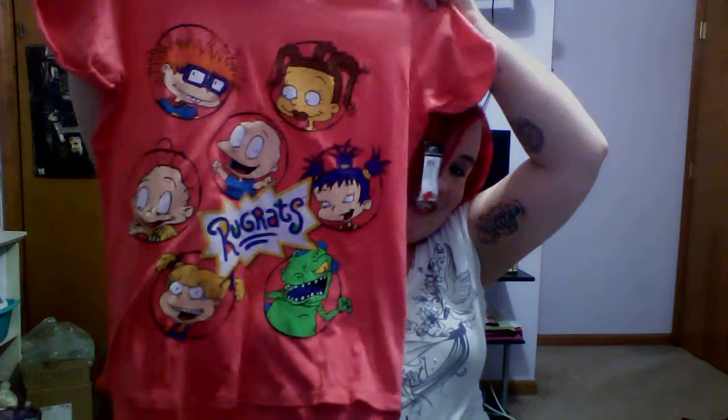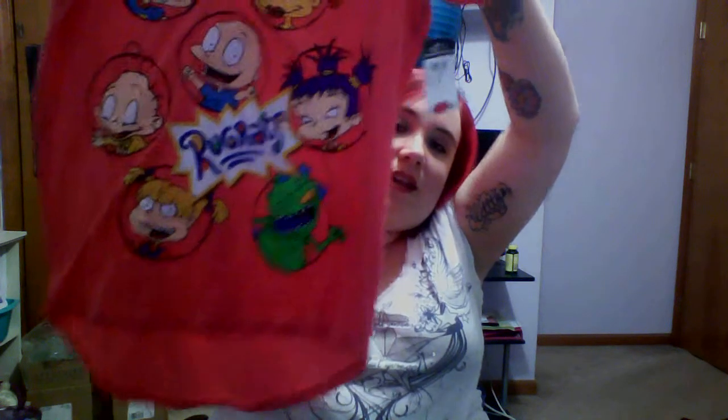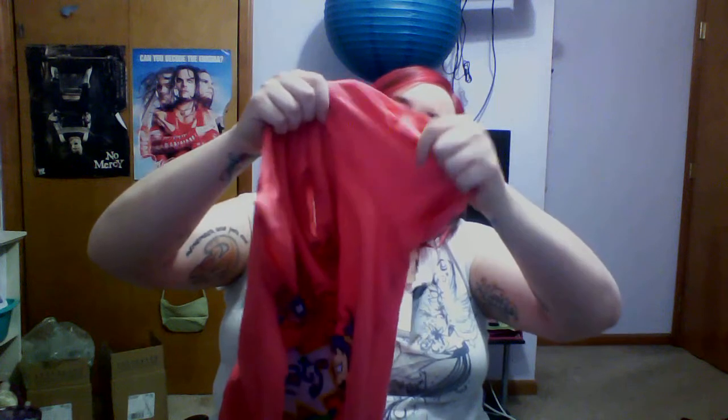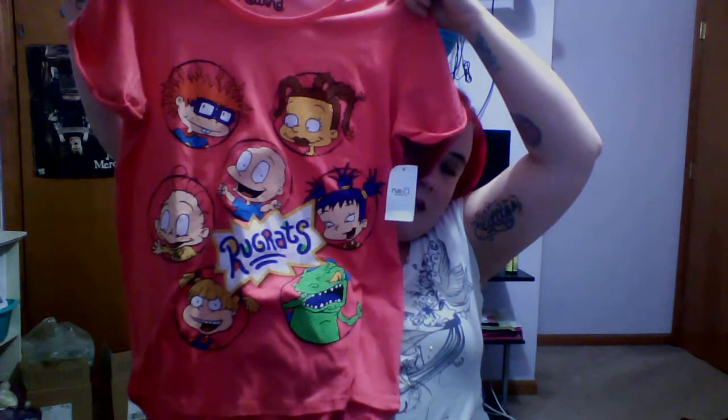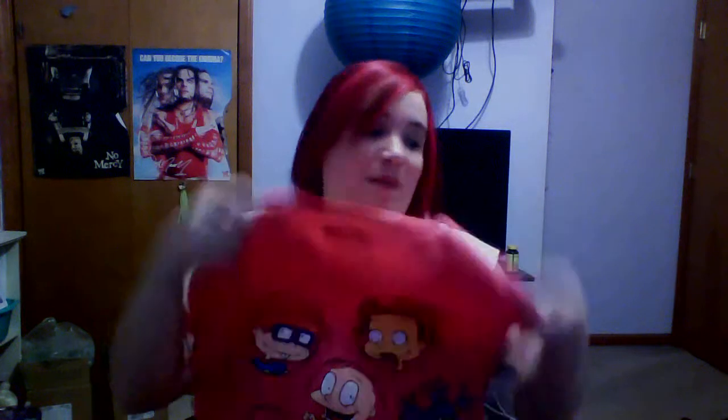Also from Rue 21, this was the only shirt I knew would fit me there. It's got a longer back, a rogue sleeve — shorter up front than on the bottom — and a cute neckline. It's from my favorite TV show when I was a kid and kind of still is. It was the only one left and on sale for $8. It's a large, and I'm usually between a large and extra large depending on the shirt.